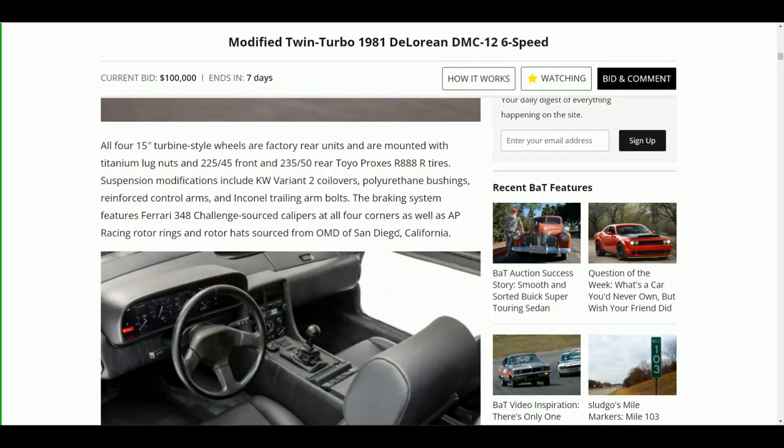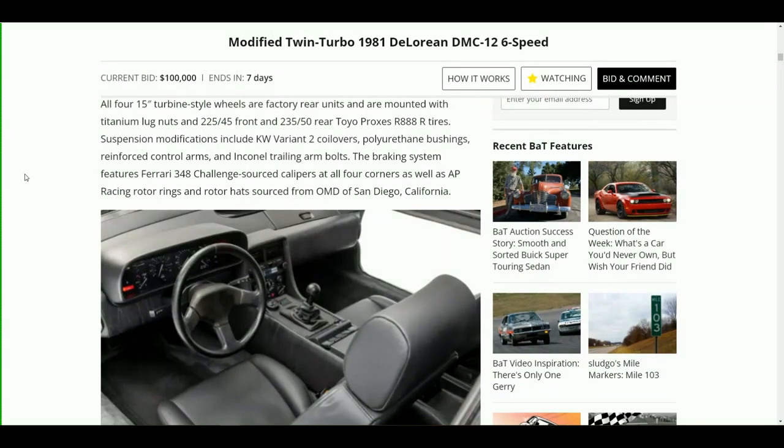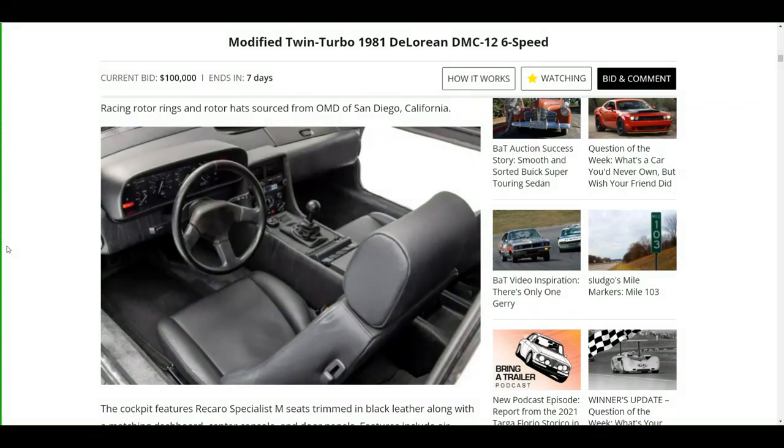Features include an exposed engine bay, meaning the engine cover has been deleted. All four 15-inch turbine-style wheels are factory rear units mounted with titanium lug nuts, with 225/45 front and 235/50 rear Toyo Proxes R888R tires. Suspension modifications include KW coilovers, polyurethane bushings, reinforced control arms, and Inconel trailing arm bolts. It also has the Bat'leth shock tower brace offered by DeLorean Parts Northwest, and what appears to be DPI control arm suspension support links.